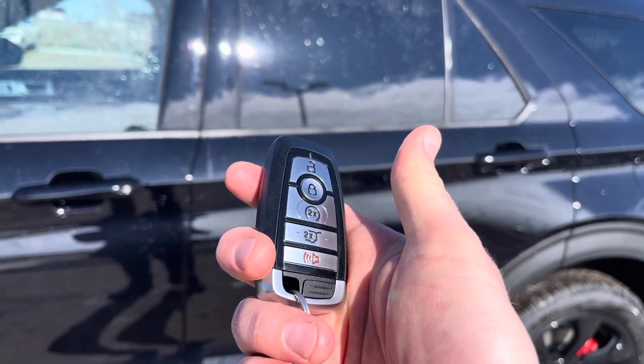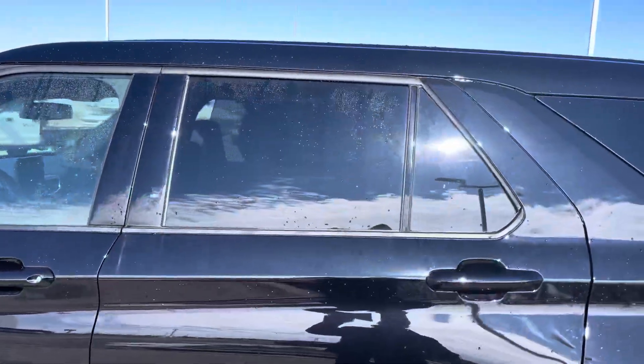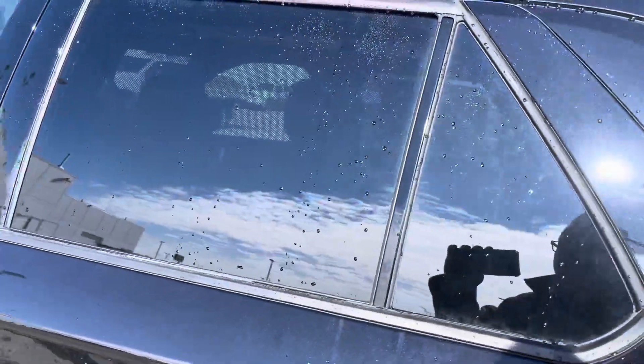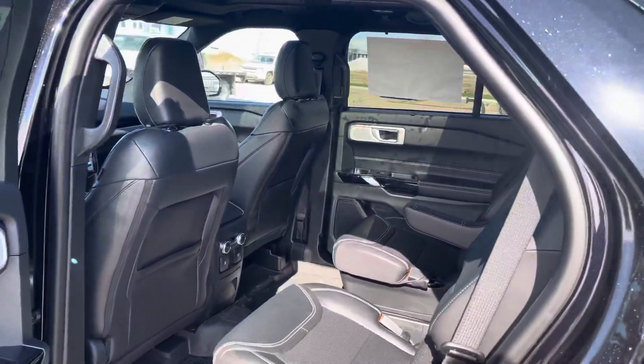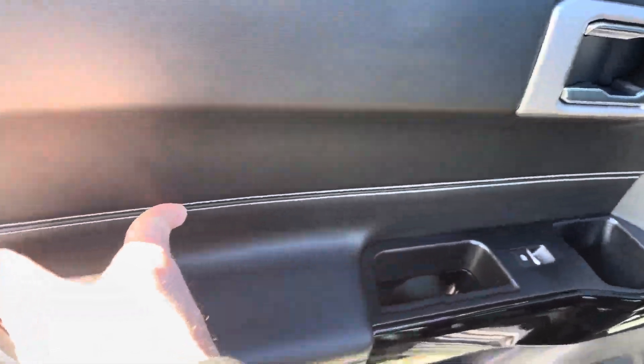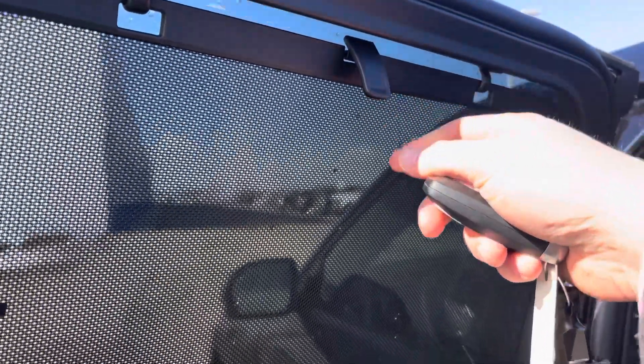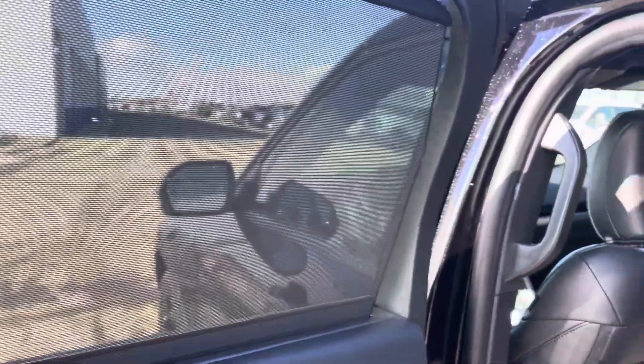Or you can download the Ford Pass app and do all of that anywhere in the world from your smartphone for free. Thank you, Ford. The tinted windows off the back look great. Open up this back door and you get your first look at this gorgeous ST interior — I love all the contrast stitching and the piano black finishes. You've got nice visors in the door to protect rear occupants from extra sun.